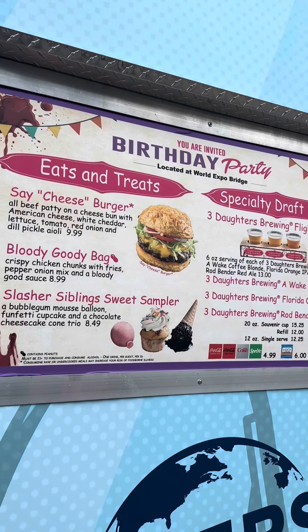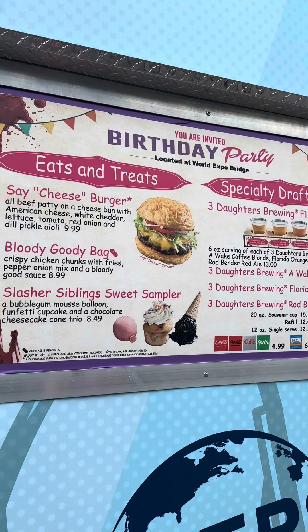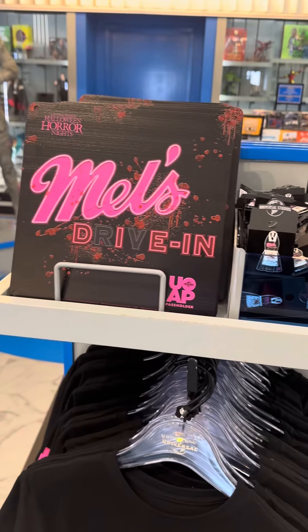This stand by Animal Actors caught my eye. It looks very, very delicious as it's themed to the Three Sisters house, I believe.